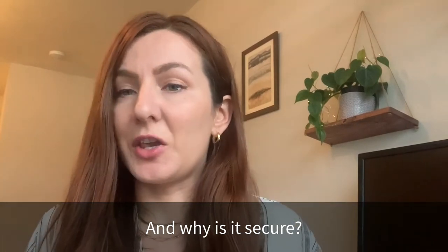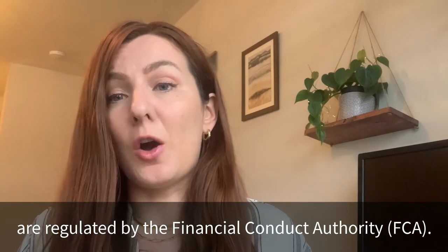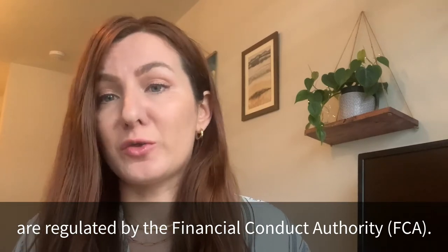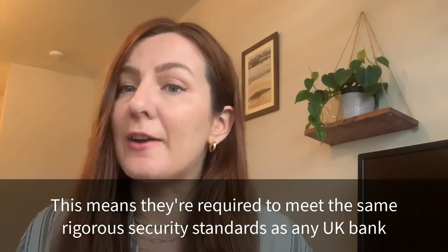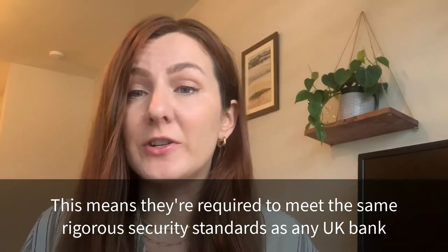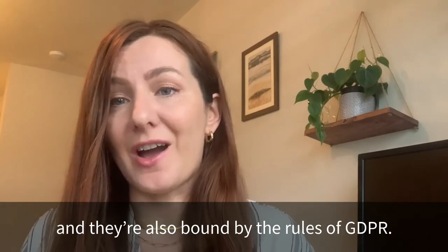And why is it secure? All authorised providers of open banking technology are regulated by the Financial Conduct Authority, and that includes our provider TrueLayer. This means they're required to meet the same rigorous security standards as any UK bank, and they're also bound by the rules of GDPR.